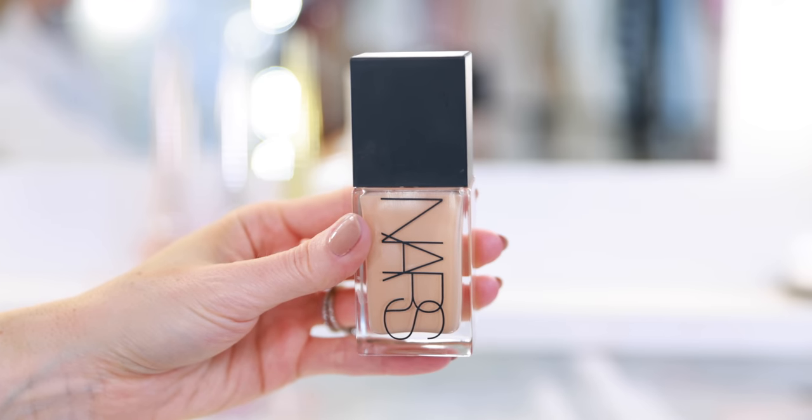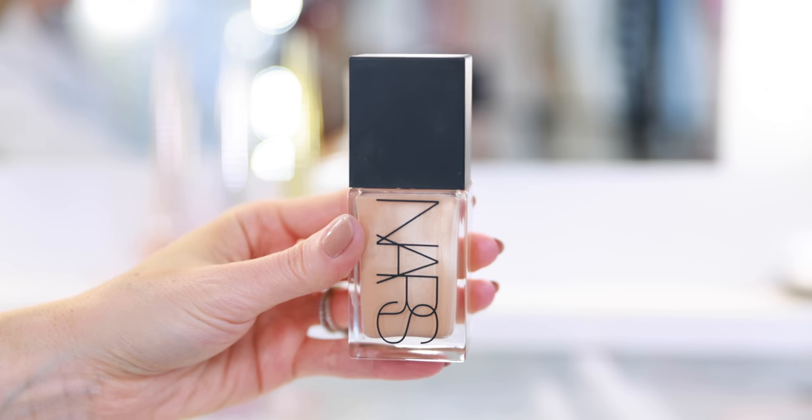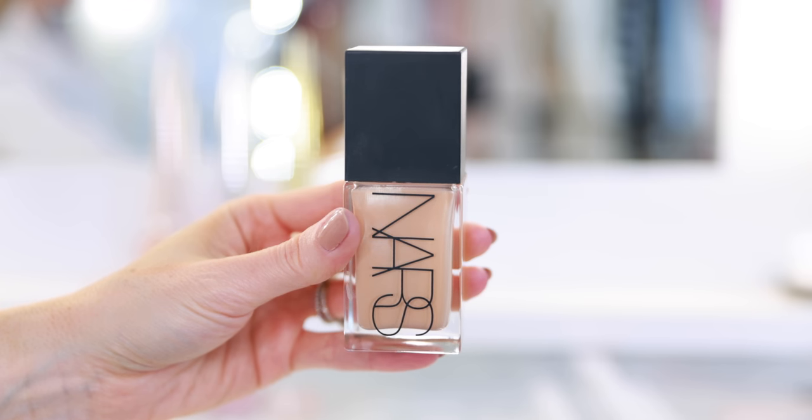I was nervous when I saw 'light reflecting' — anytime something is described as dewy or glowy, I start to sweat a little because I still have an oily T-zone and live in incredibly hot and humid South Florida. Foundations like that tend to melt off my face throughout the day. That is not the case here at all. It gives a little light reflection, but I would say it has more of a natural matte finish, and the coverage is beautiful. Just like the Hourglass, it's very perfecting but doesn't look or feel heavy on the skin.